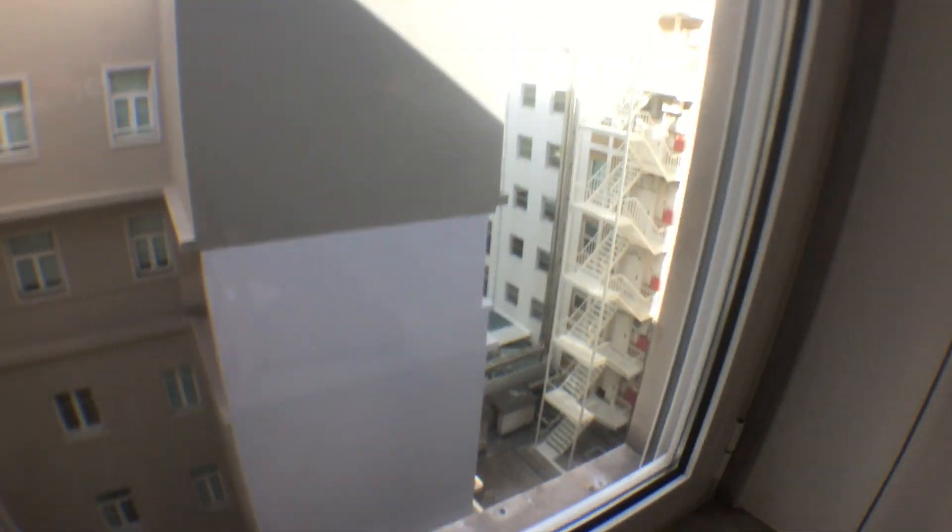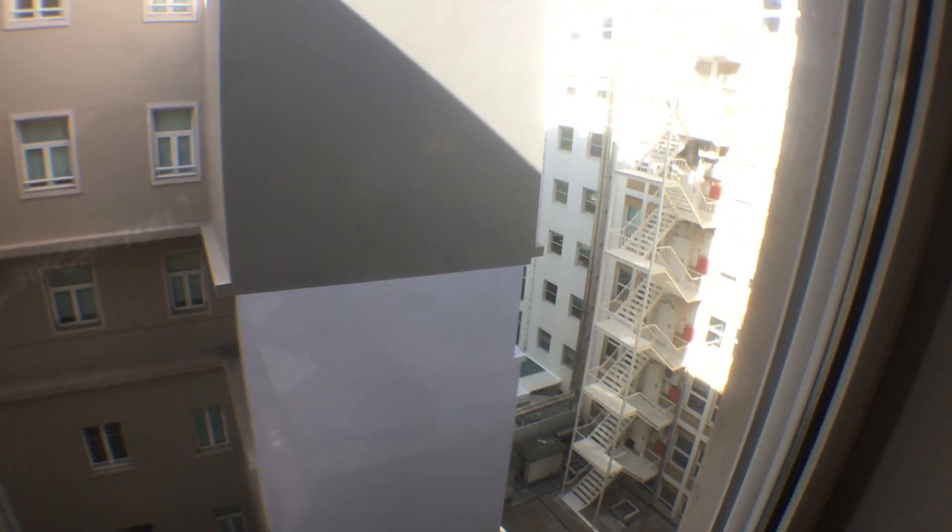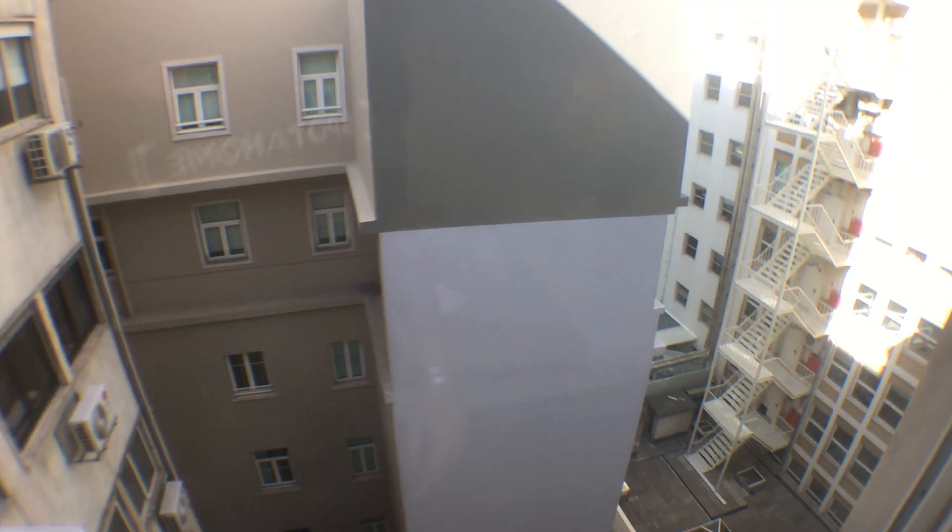Just so you guys can have an idea, this is the view from the window of the bedroom, and it's exactly the same from the living room. Alright guys, I hope you enjoyed the visit. Take care, bye!